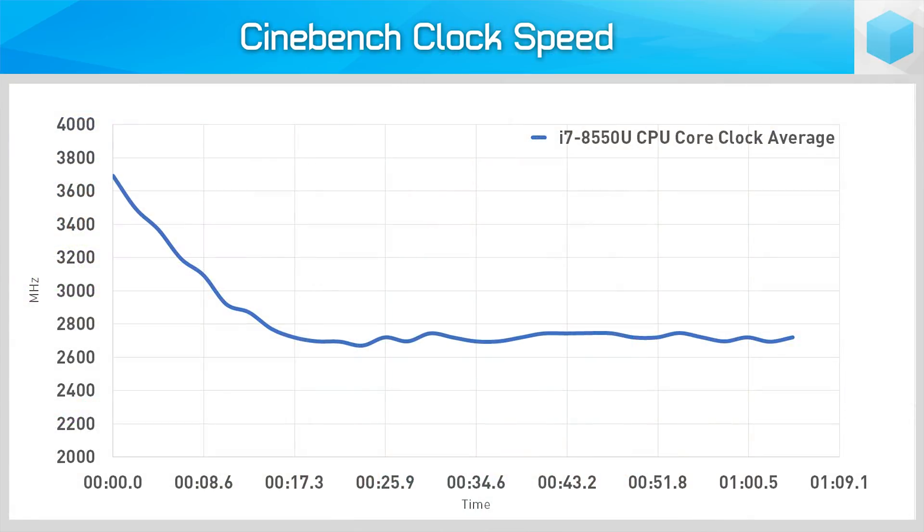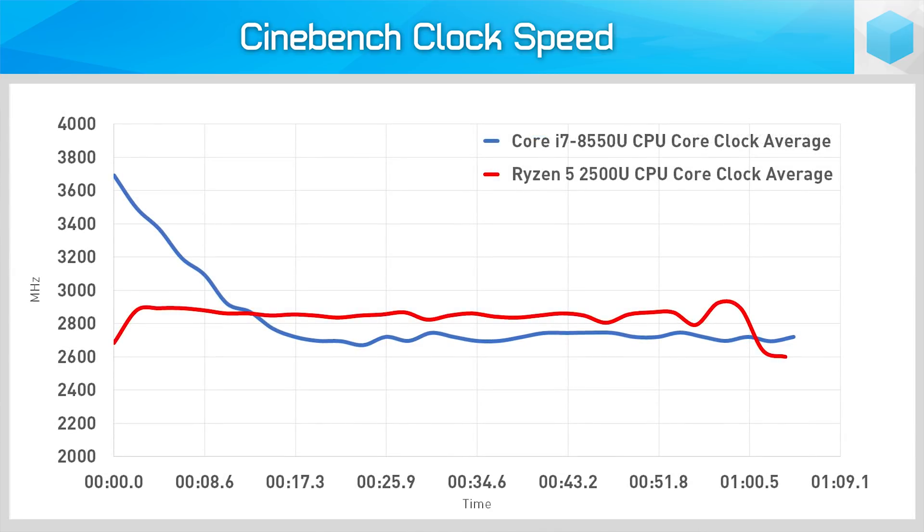While AMD lists the maximum boost clock of the Ryzen 5 2500U as 3.6 GHz, the CPU does not hit this speed under sustained workloads in order to keep within the TDP — common behaviour on limited mobile platforms. With the Core i7 8550U we saw sustained clock speeds during Cinebench in the 2.6–2.7 GHz range on all cores, despite a maximum all-core turbo of 3.7 GHz, though on a single thread the 8550U did hit that 3.7 GHz consistently. It's a similar story with the Ryzen 5 2500U, which varies per-core more frequently than Kaby Lake R, but shows consistent performance around 2.7–3.0 GHz on all four cores, while on a single core it has no problem hitting 3.6 GHz maximum boost consistently.